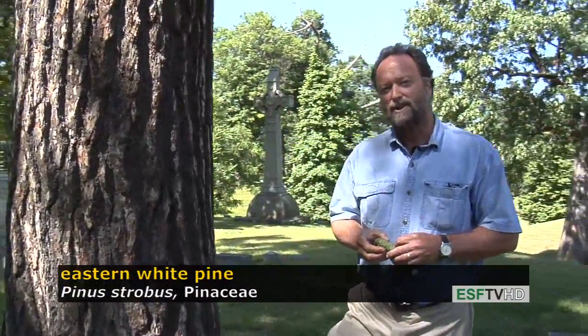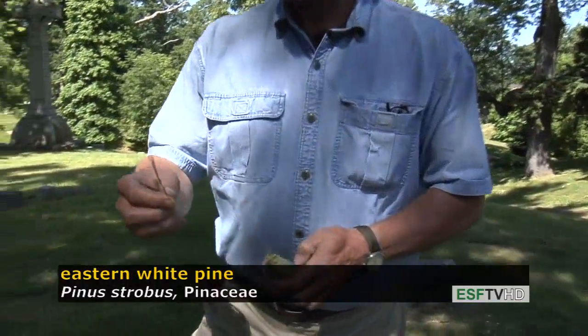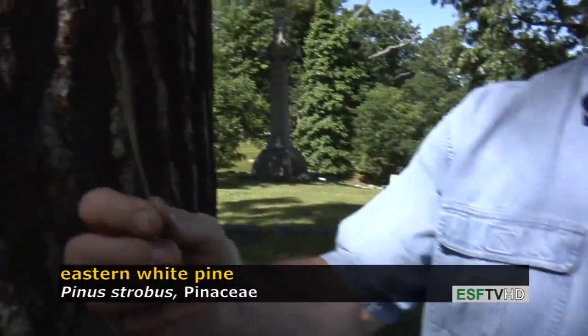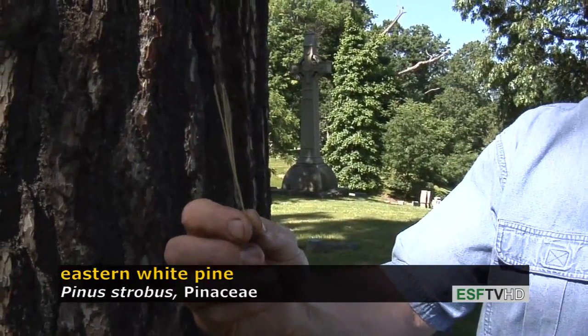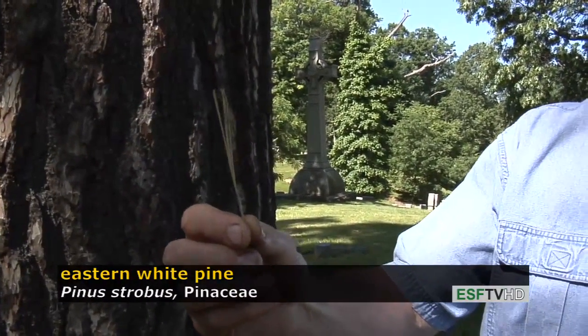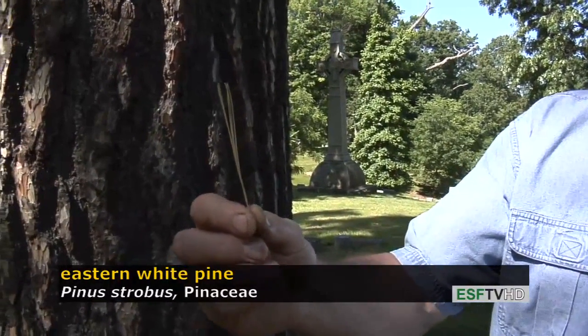It occurs on very dry sites throughout the northeast as well as in our swamps. Like all pines, it has needles in clusters, and eastern white pine has five needles in a cluster or fascicle. They're very soft blue-green when they're fresh, and then they drop off after a few years.